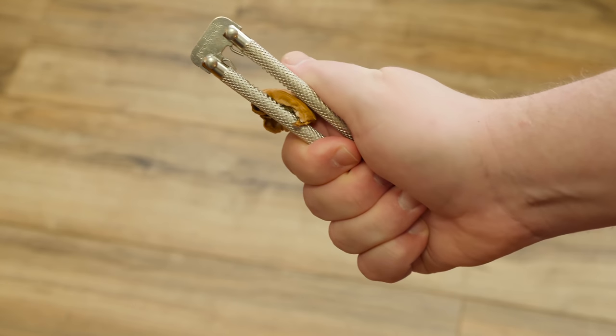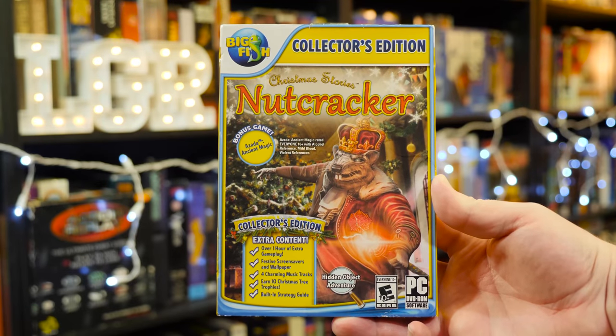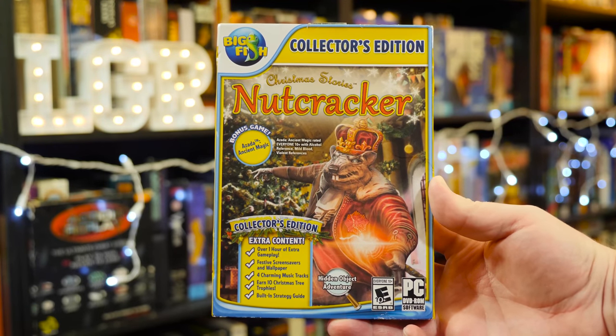Who's ready to get their nuts cracked? I sure am, which is why I picked up Christmas Stories Nutcracker, released by Big Fish Games in 2013.